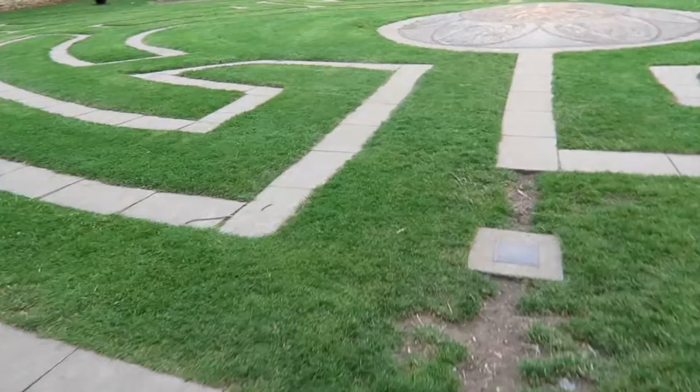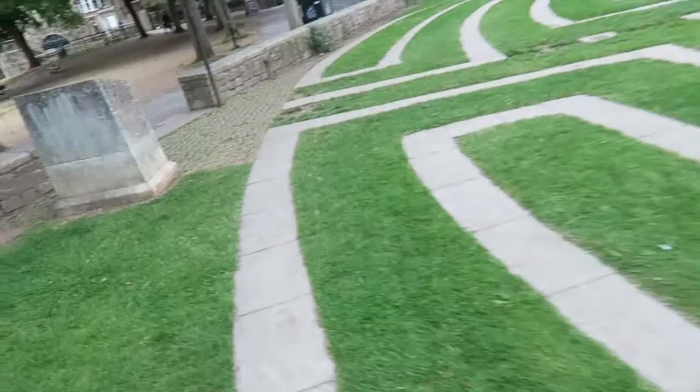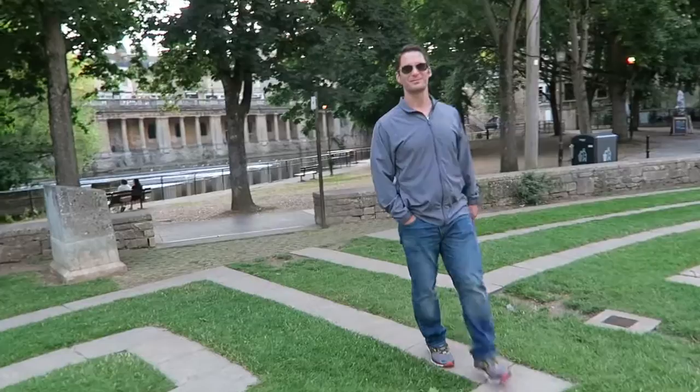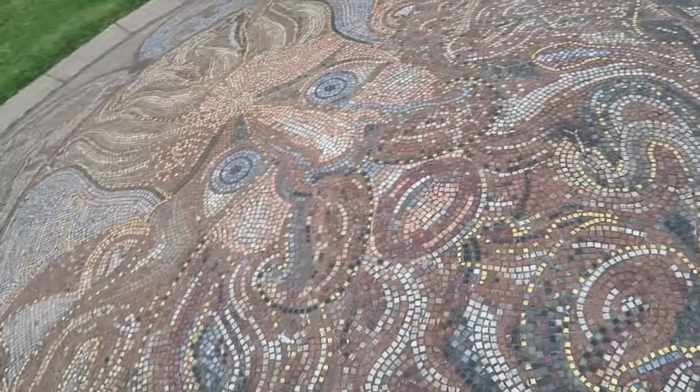So we came to the under part of the bridge, found a little walkway, and we're going to see if we can do this maze. It's about to happen. We're about to finish the maze — I just about quit because I was getting bored, but I stuck with it. You go up to the thing — that's the whole point. I made it, people!